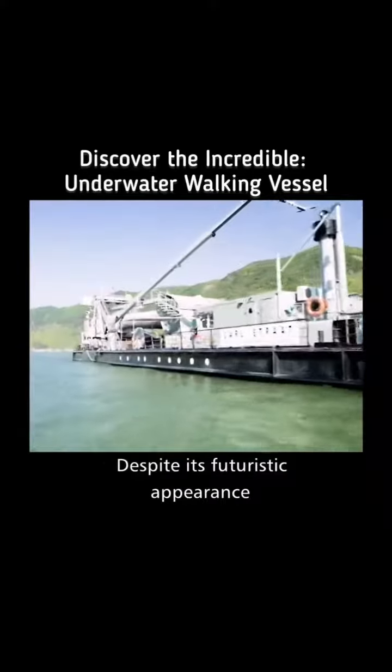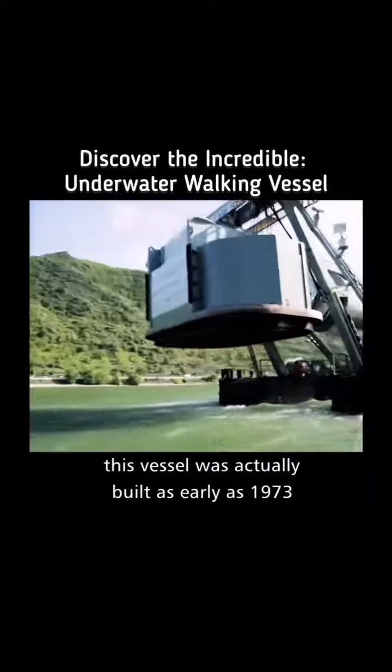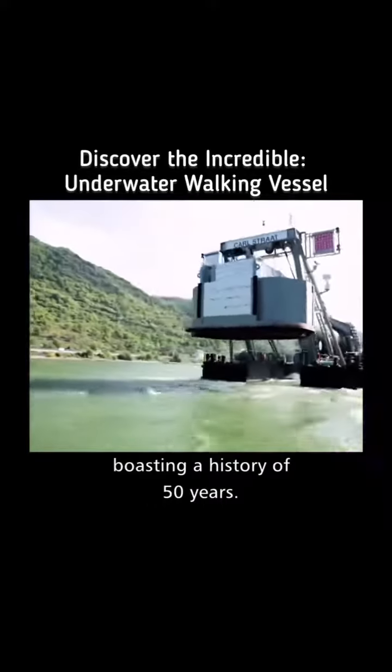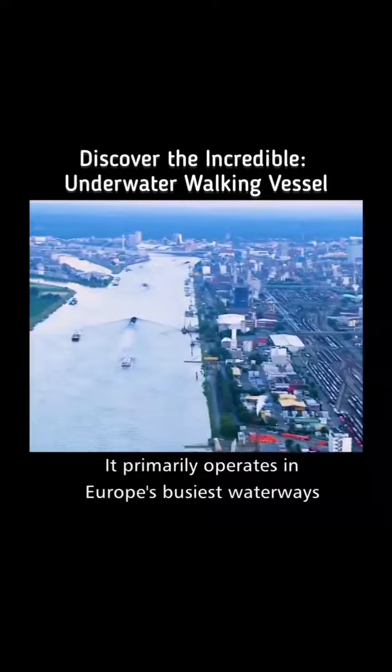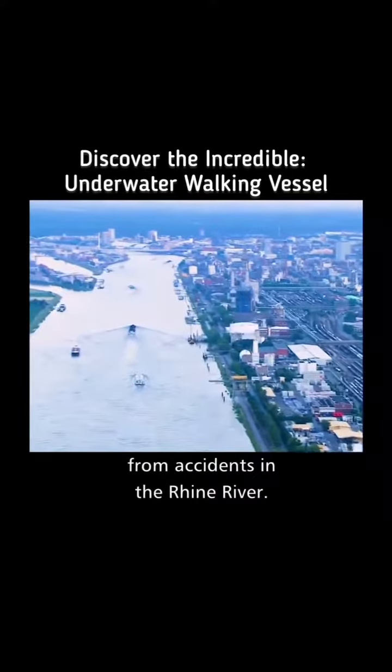Despite its futuristic appearance, this vessel was actually built as early as 1973. Boasting a history of 50 years, it primarily operates in Europe's busiest waterways, salvaging valuable items from accidents in the Rhine River.